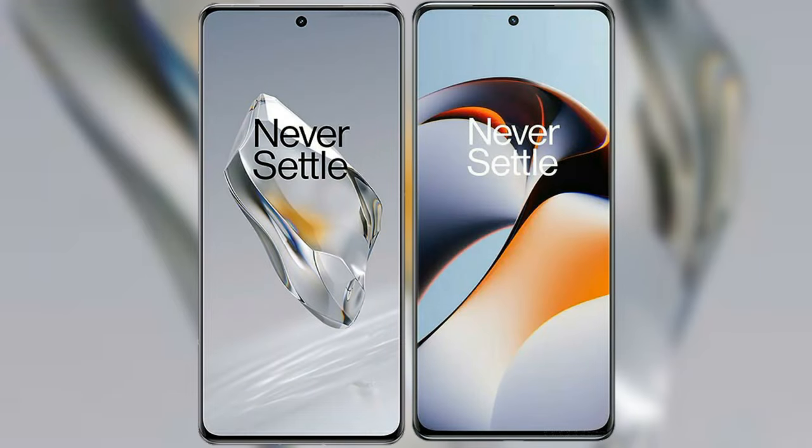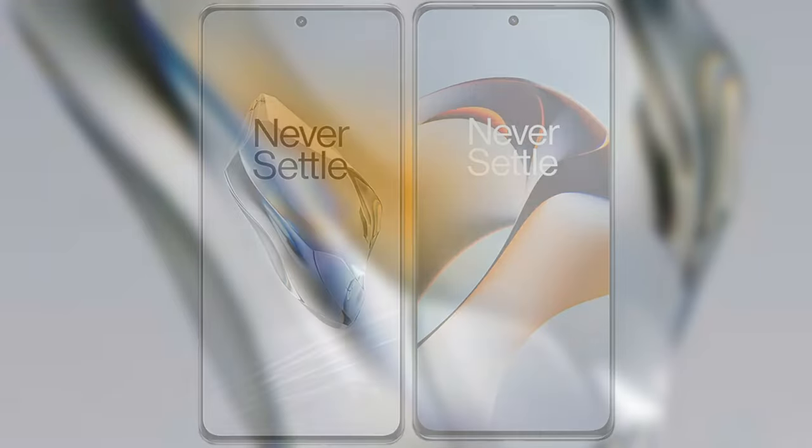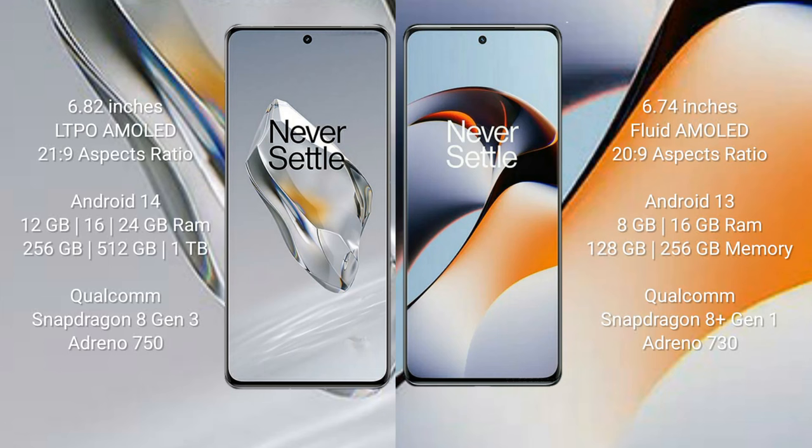I will compare the new OnePlus 12 with the OnePlus 11R. The OnePlus 12 comes with a 6.82-inch LTPO AMOLED display and Snapdragon 8 Gen 3. The OnePlus 11R comes with a 6.74-inch full-rate AMOLED display and Snapdragon 8 Gen 2.